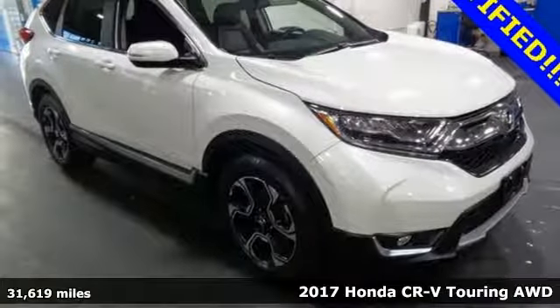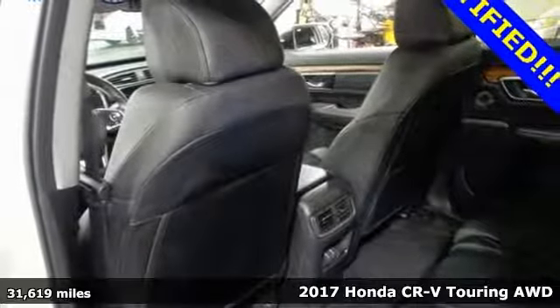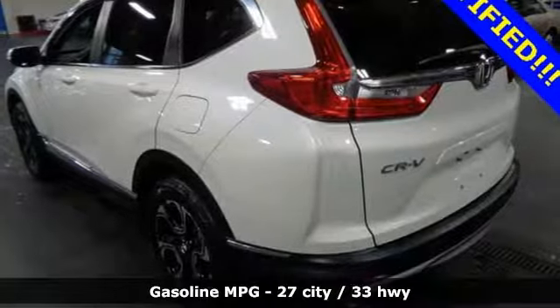Here's a 2017 Honda CR-V. Check out this CR-V's fuel efficiency numbers, safety measures and cargo capacity and you'll be glad to drive it for the long haul.